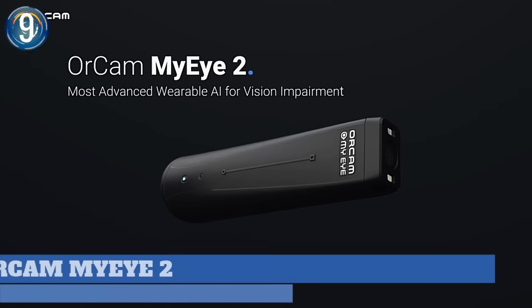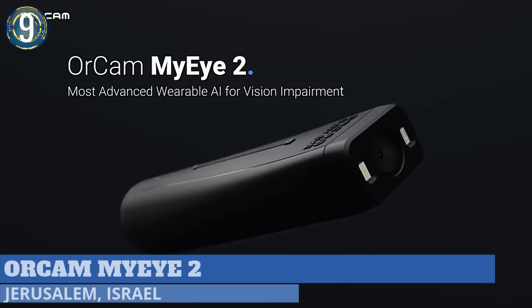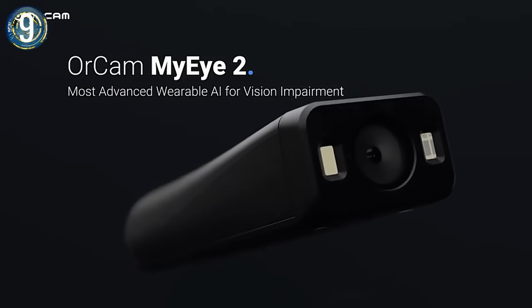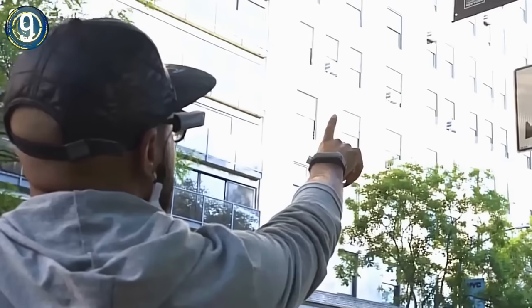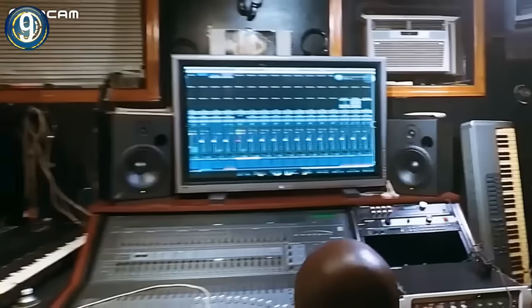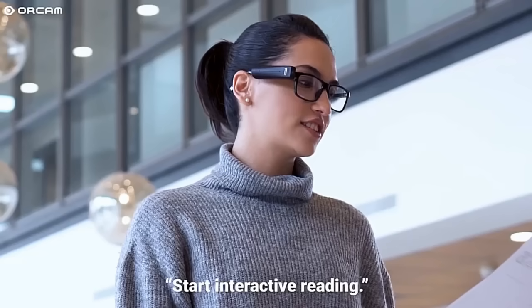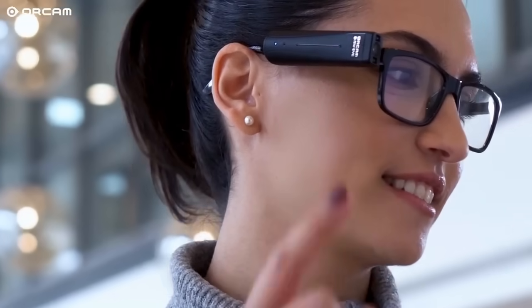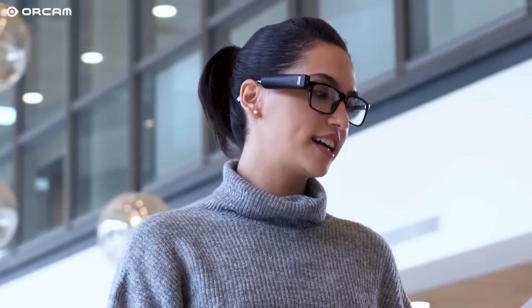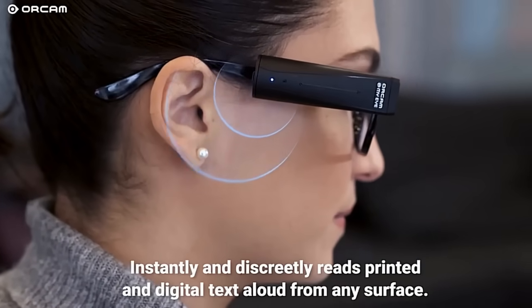Number 9. OrCam MyEye is a state-of-the-art device for the visually impaired or even those with trouble reading. The benefits it has to offer are not limited by age, the degree of vision loss, or eye condition. It attaches to almost any glasses, allowing the user hands-free, voice-activated interaction. The 13-megapixel camera captures images and conveys information in real-time through a small speaker or Bluetooth device.